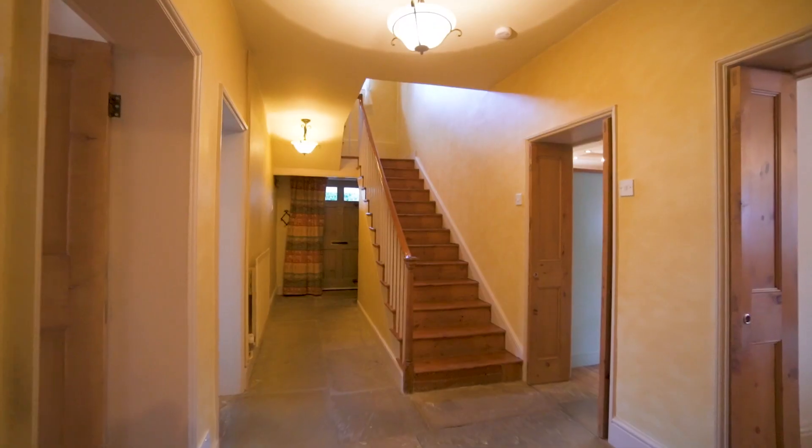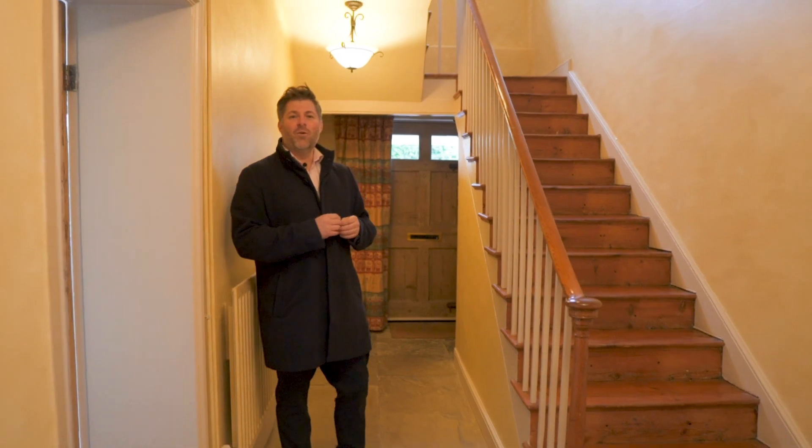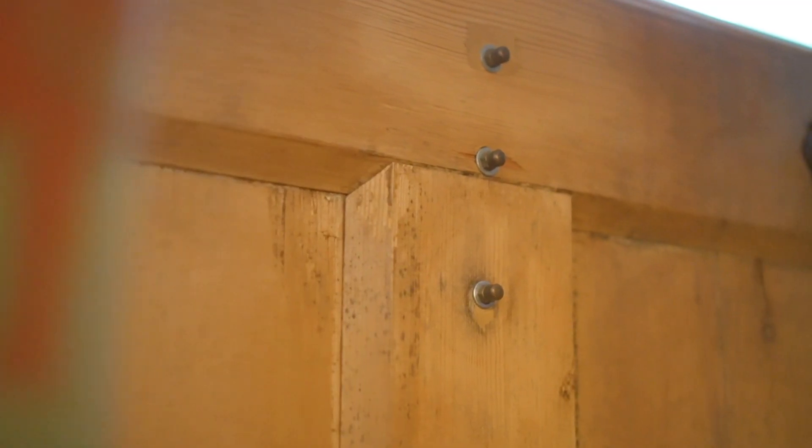In the main entrance hallway you start to see these beautiful original features — the flagstone floor, the original farmhouse front entrance door, and my favourite is this beautiful balustrade leading up to the first floor landing.